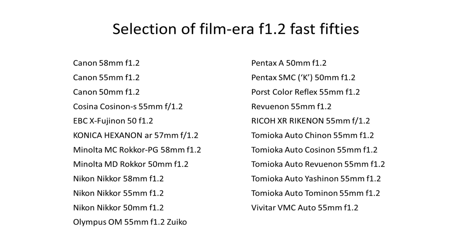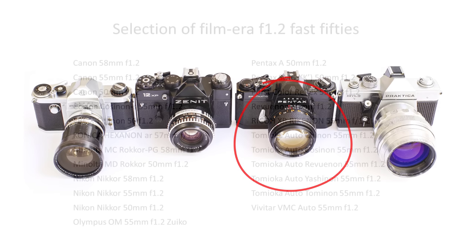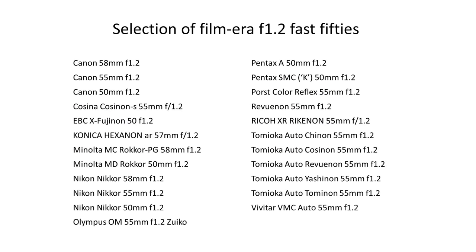I've only been talking about M42 lenses, but if I happen to venture onto a different flange mount, I think I'd ask for another ultra-fast 50, as my Tomioka 55mm f1.2 is so much fun to use — one of those lenses, and maybe for another year.